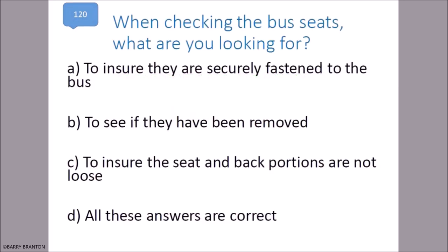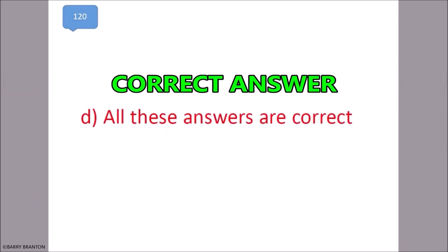When checking the bus seats, what are you looking for? To ensure they are securely fastened to the bus, to see if they have been removed, and to ensure the seat and back portions are not loose. All of these answers are correct. That is correct — all of these answers are correct.